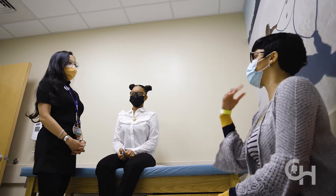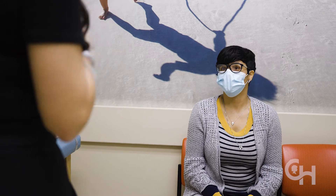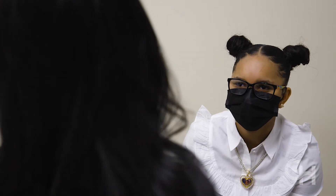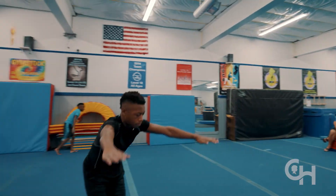Two and a half million kids are sustaining a concussion every year, with 30% going on to long-term challenges. That's a big number and we really have an opportunity to impact a large number of children and a large number of families.